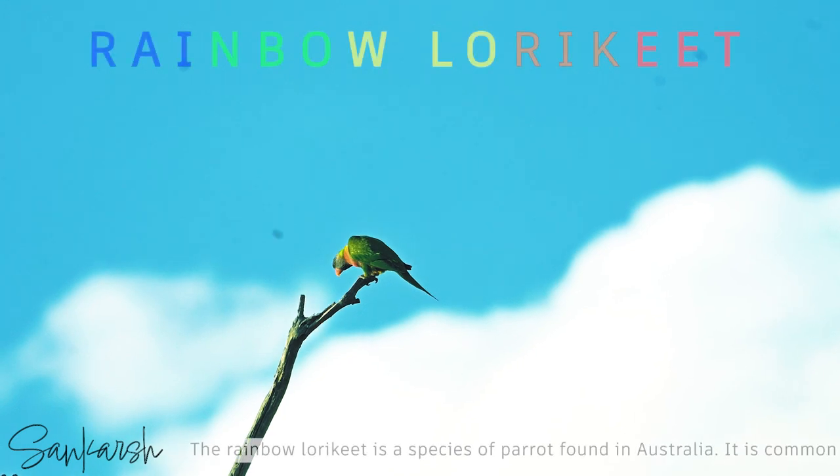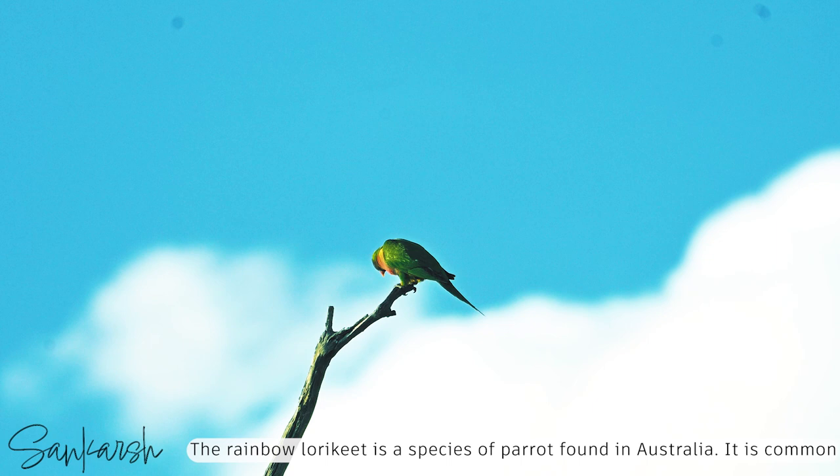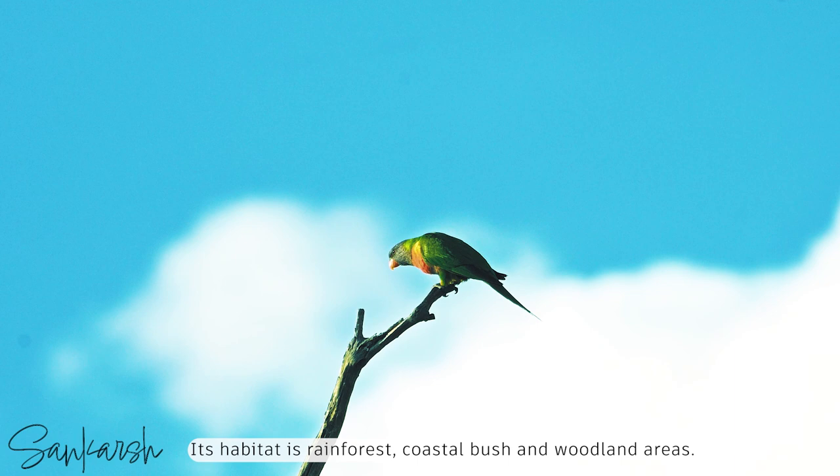The rainbow lorikeet is a species of parrot found in Australia. It is common along the eastern seaboard from northern Queensland to South Australia. Its habitat is rainforests, coastal bush, and woodland areas.